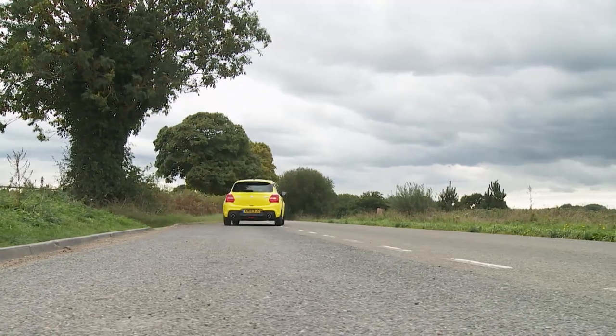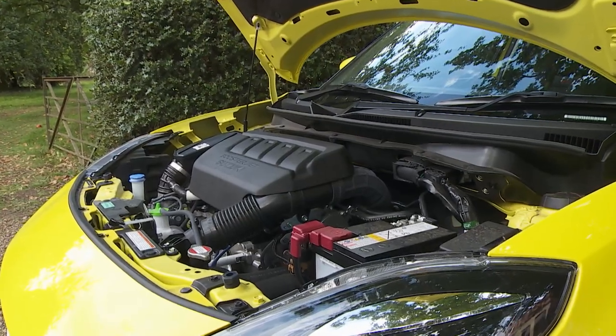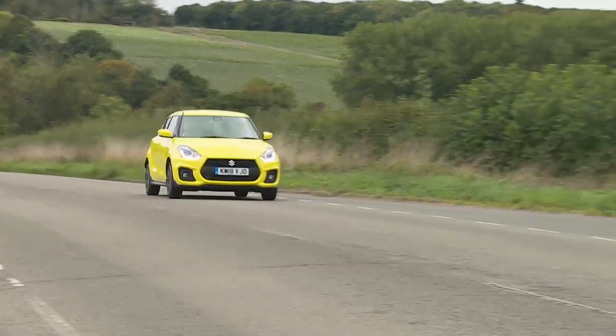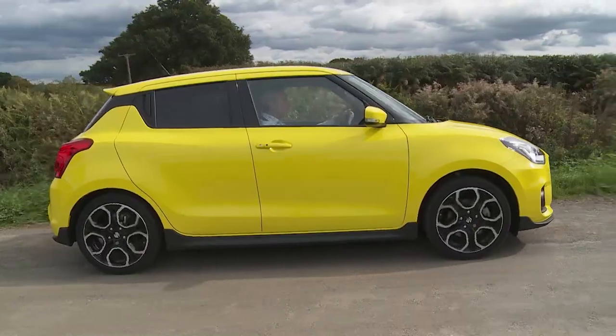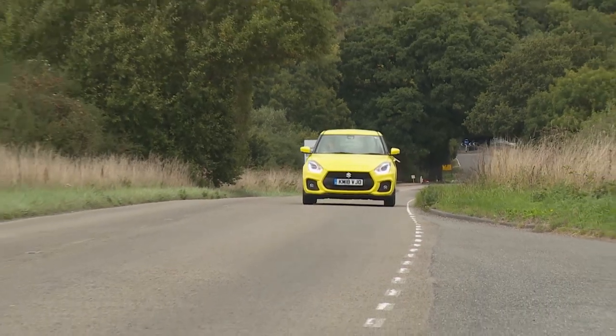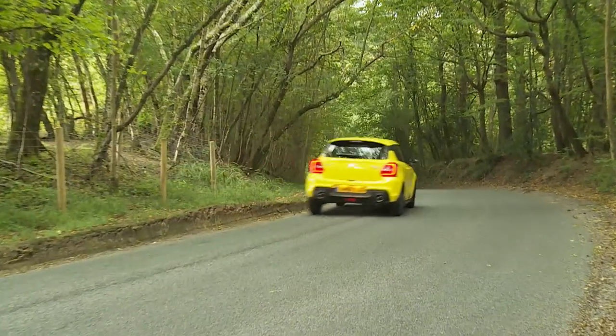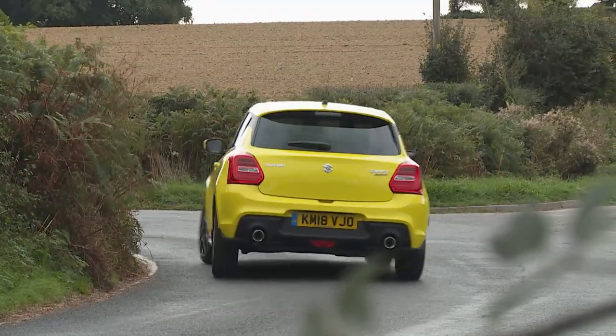This Mark III Swift Sport is certainly faster everywhere than its predecessor. The 140 PS output is similar to the previous model, but it's now produced by a 1.4-litre turbocharged Boosterjet engine with nearly 50% more torque than the previous 1.6-litre naturally aspirated unit. You can access 230 Nm of punch from around 2,500 rpm, whereas the old car needed twice as many revs for meaningful progress. Rest to 62 takes 8.1 seconds on the way to 130 mph, but in the mid-range, where it really matters, this car feels a fair bit quicker than those figures suggest, especially when the road gets twisty.